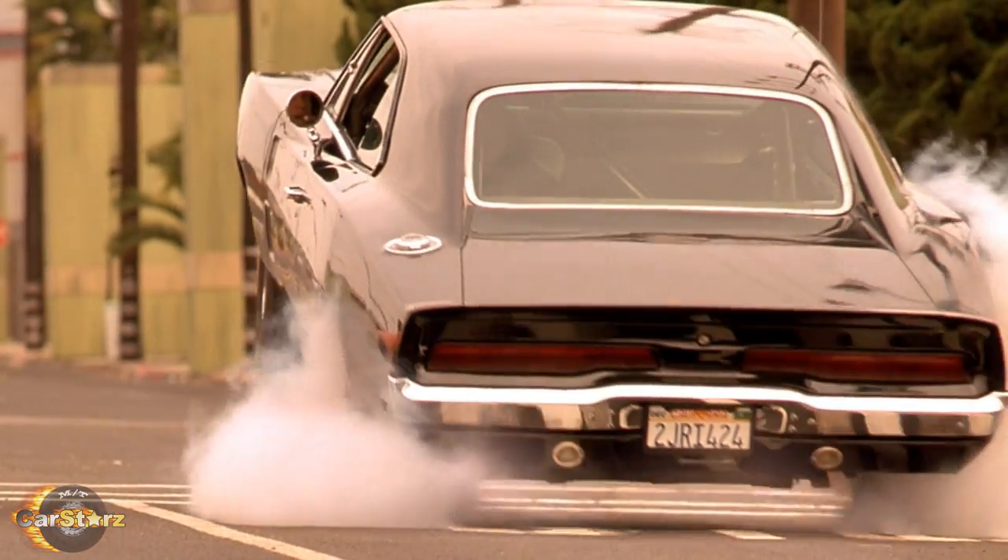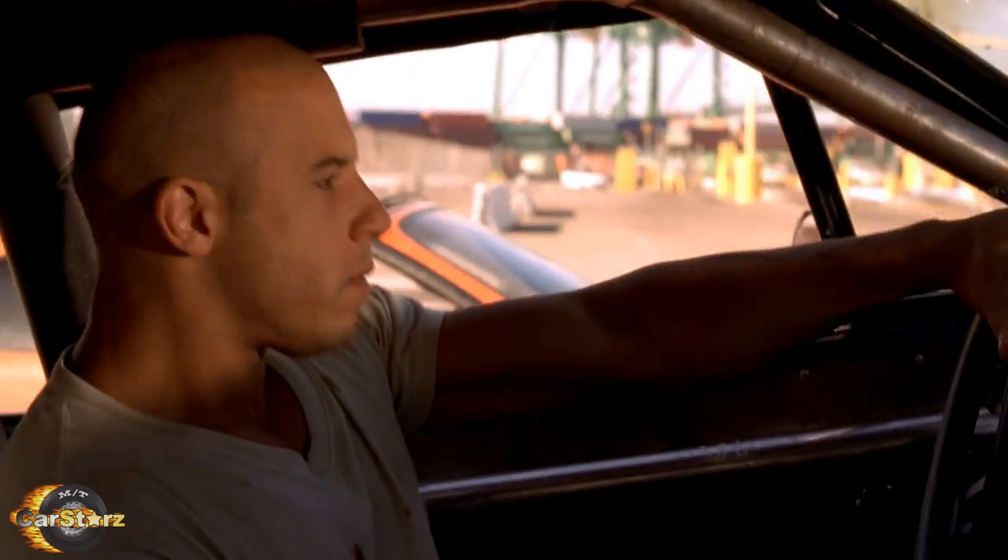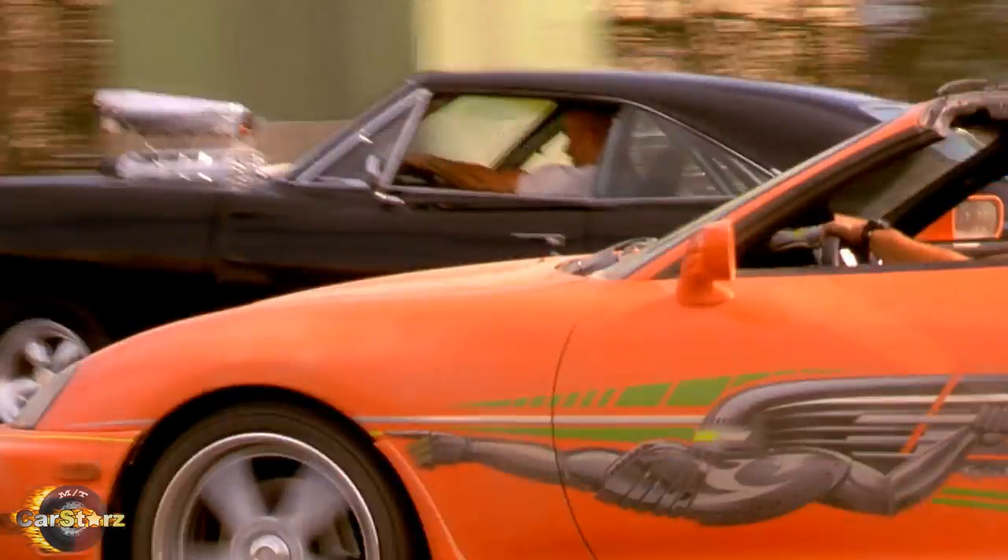Fact number seven. The launch wheelie that the Charger pulled for the finale drag racing scene was indeed faked — they used nitrogen-filled tanks to push down a wheelie bar under the car to lift it up, with added smoke effects to cover it up.